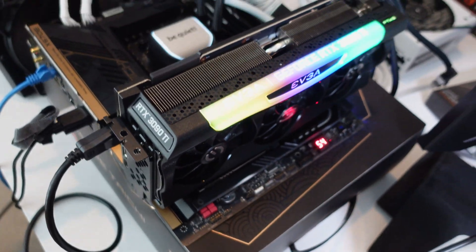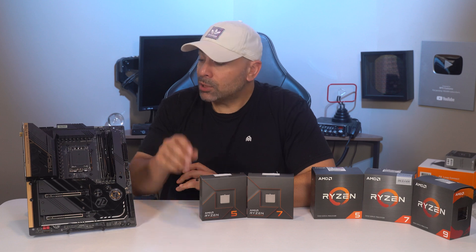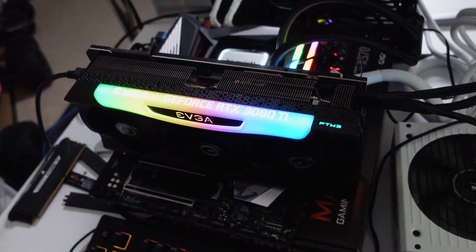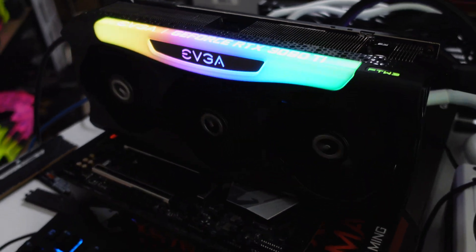AMD sent over the new ASRock X670E Tai Chi, so that's what we're going to be using here. All Intel tests were run on a Z690 Formula, and the AMD 5000 chips were at home in a Gigabyte X570 Aorus Master.